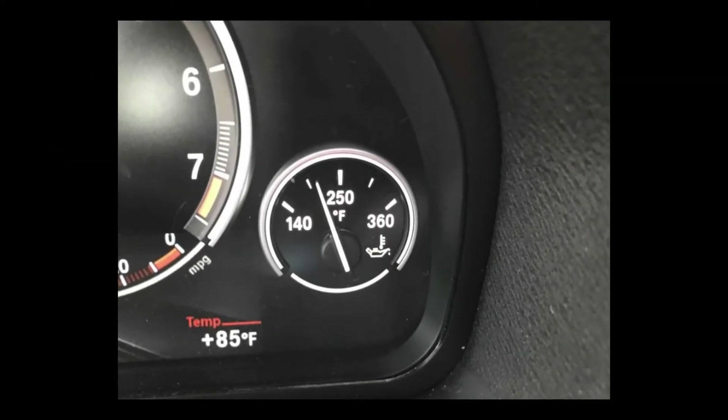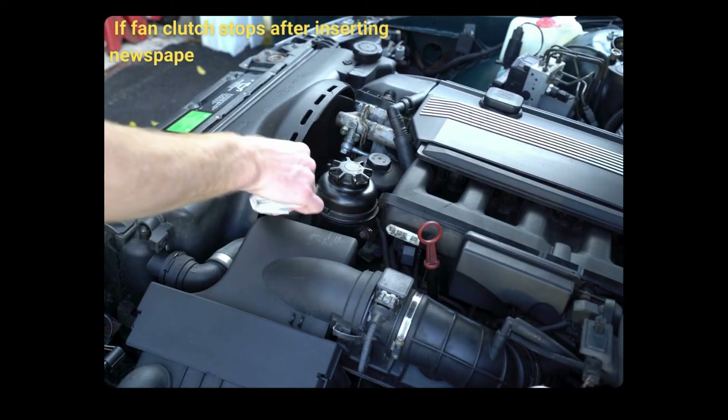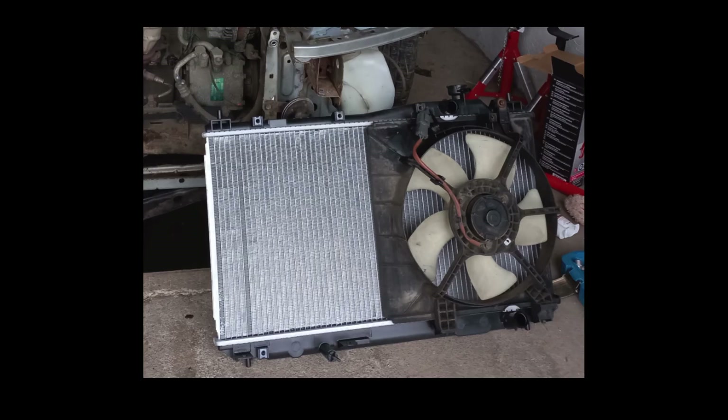When the engine reaches above operating temperature, you can perform a newspaper test by inserting a rolled-up newspaper into the fan blades while the engine is running. If the fan stops, it means the clutch is bad.